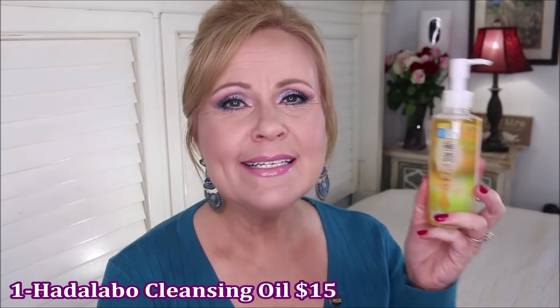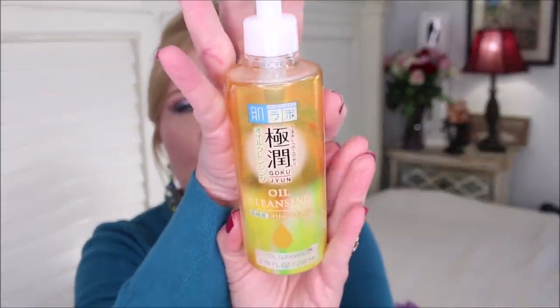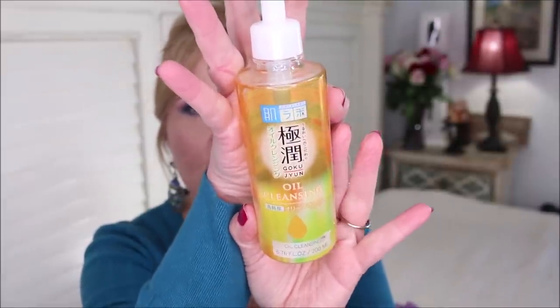We're going to start with the steps. The first step I do at nighttime is take off all of my makeup, and I do that with this Hot Alabo cleansing oil. I discovered this year and I really love it — it completely breaks down makeup and helps you take it off. The Good Molecules cleansing balm is also one of my favorites, but I've been using this since I ran out of that, and I really do like it.